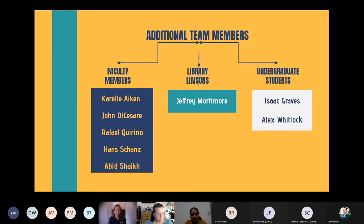Shana, Nikki, and I were the lead members, but we had other team members who helped. The remaining organic sequence faculty on our campus were Karel Aiken, John DeCesar, Rafael Corino, Han Shanz, and Abid Shaikh — representing four continents, which is pretty cool. Another library liaison, Jeffrey Mortimer, a discovery services librarian, really helped with our final product and the LibGuide we formed.